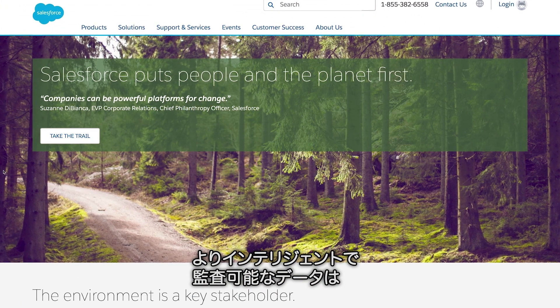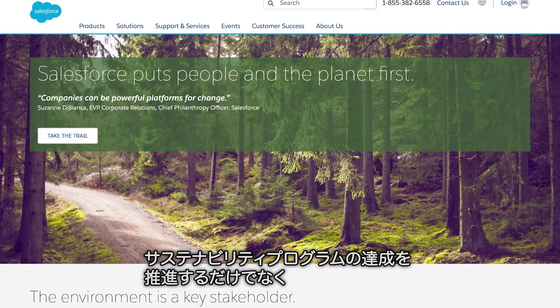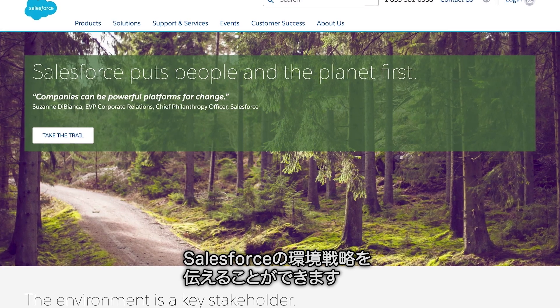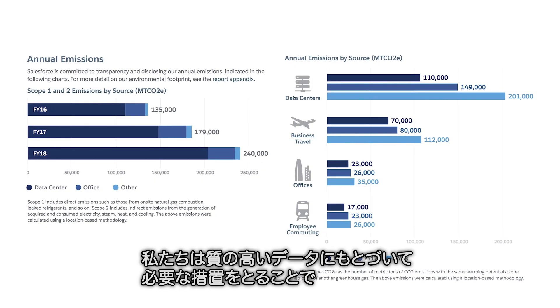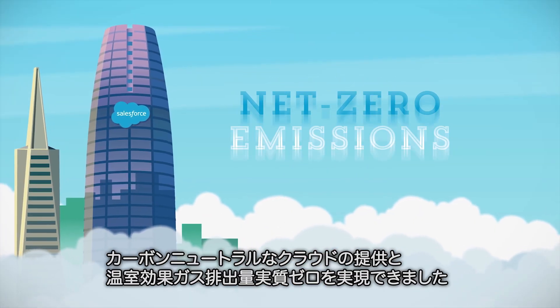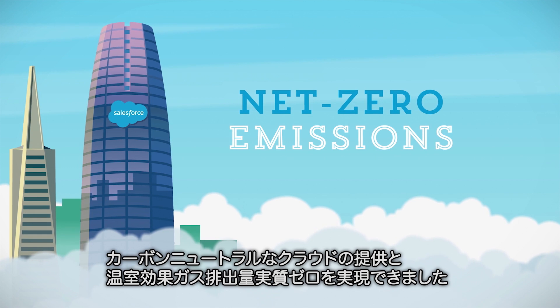Not only are we powering our sustainability programs with more intelligent, auditable data, we're able to use this to inform our environmental strategy. High quality data has allowed us to take the necessary steps to offer our customers a carbon neutral cloud and achieve net zero greenhouse gas emissions.